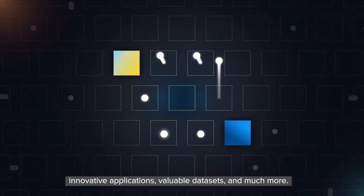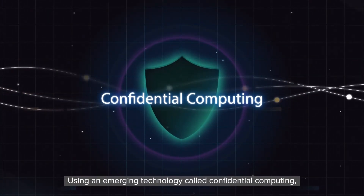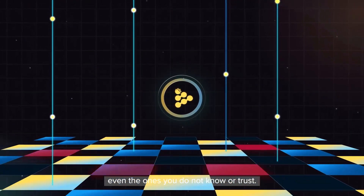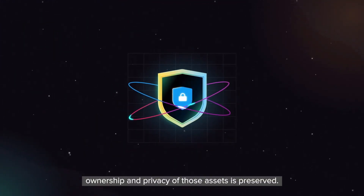innovative applications, valuable datasets, and much more, using an emerging technology called confidential computing. Assets traded on the marketplace can now be used on any computer connected to the network, even the ones you do not know or trust. At the same time, ownership and privacy of those assets is preserved.